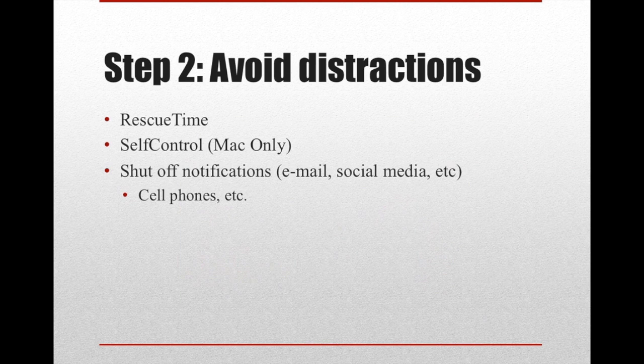The next step, which probably made the biggest difference, is avoiding distractions. I'm able to do that utilizing a software called RescueTime, which keeps track of all the information on my computer, tracking what activities I'm doing so I can see how efficient I am. SelfControl is an app for Macs only that's free, which blocks any website that you determine is blacklisted for a set period of time, so you're able to avoid distractions when trying to get work done.